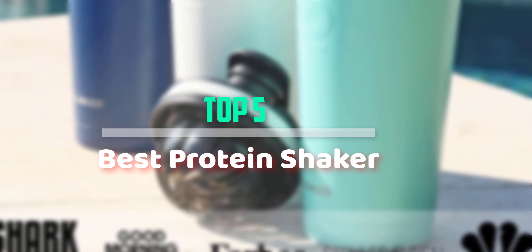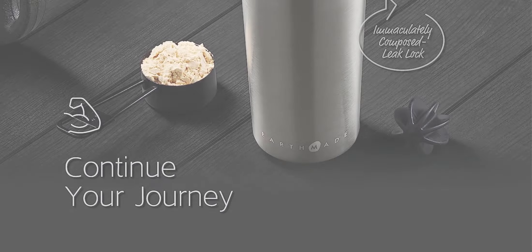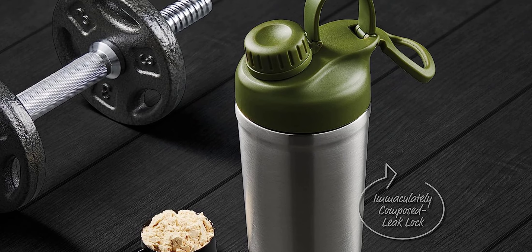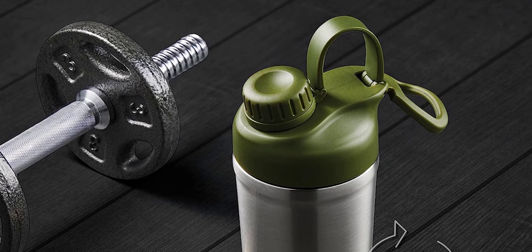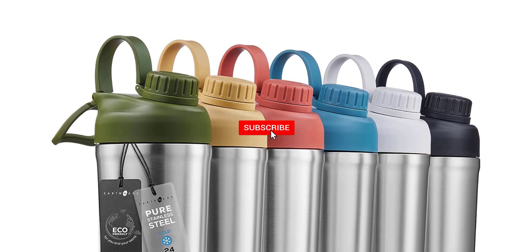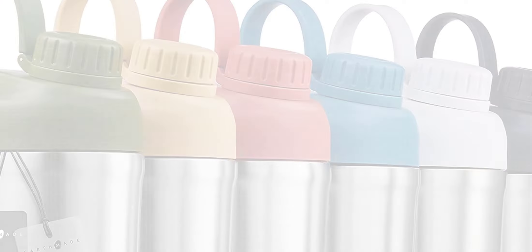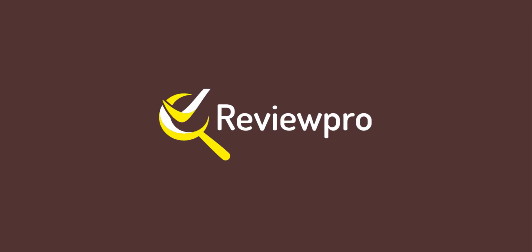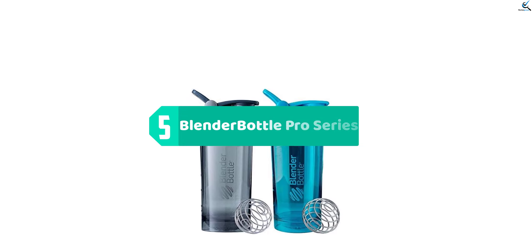Hello everyone, welcome back to our new video. In this video I will give you more information about the top 5 best protein shakers available on the market. I tried to make popularity, quality, price, durability, user opinion, and more. If you need more information about these products, please check the link in the description section below. Don't forget to subscribe to this channel for future videos. Let's start — at number five we have the Blender Bottle Pro Series.